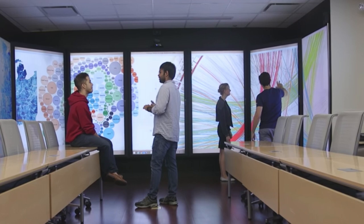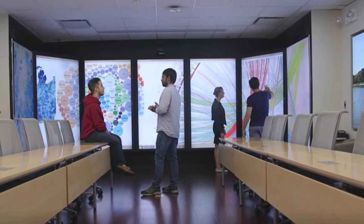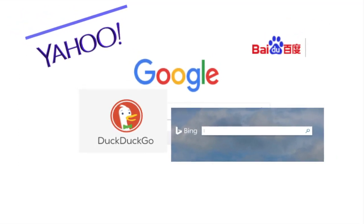At Stevens, you'll be assigned research projects that require information, data, statistics, and analysis. Search engines may find you information quickly, but they should not be your only research tool.